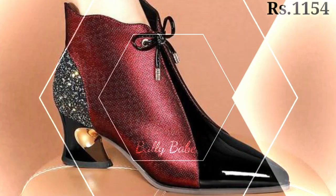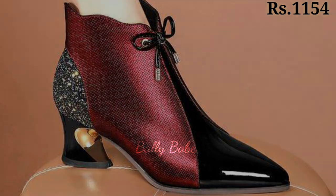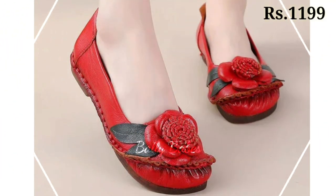So let's start our video. In this video we're going to show you the red colored footwear collection. Yes guys, you will get all red color footwear and all categories of footwear like casual and semi-casual.